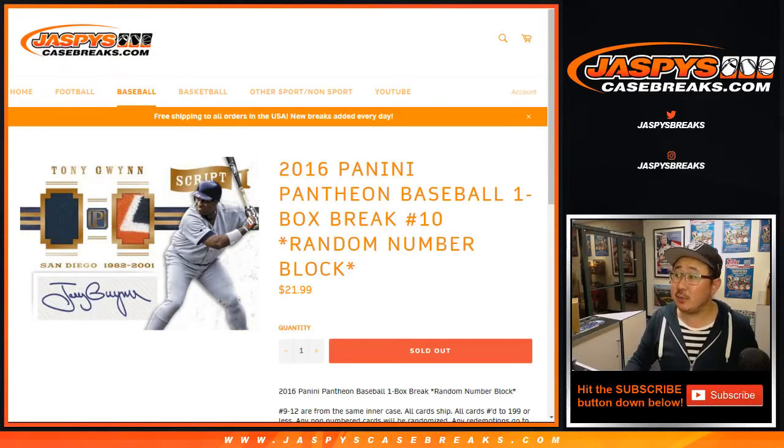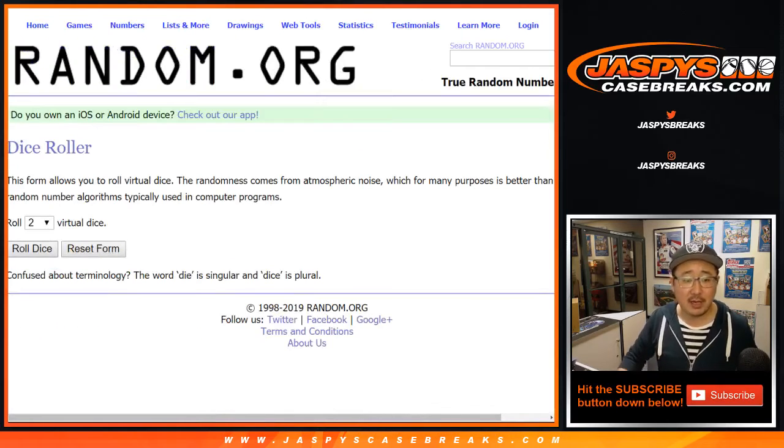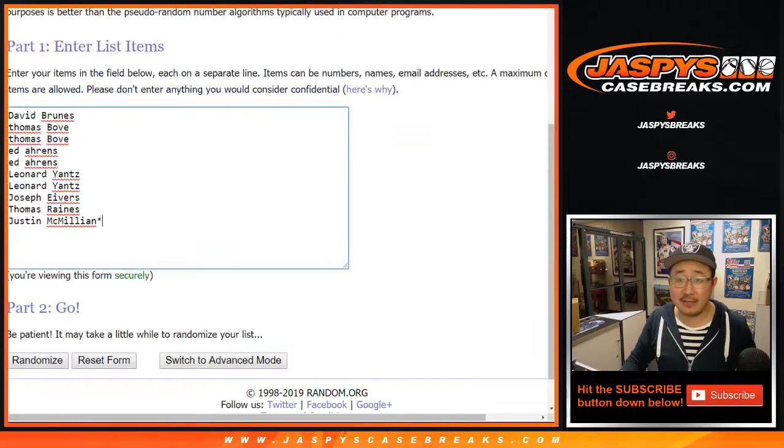Good evening everyone. Joe for Jaspi's CaseBreaks.com with a one-box random number block break — number 10 of 2016 Panini Pantheon Baseball. Big thanks to these folks for selling this one out. There are the numbers right there. Let's randomize each list 5-5, 10 times for break 10.